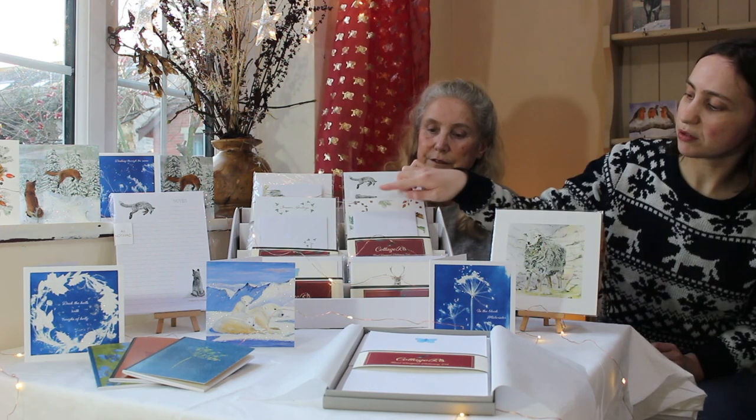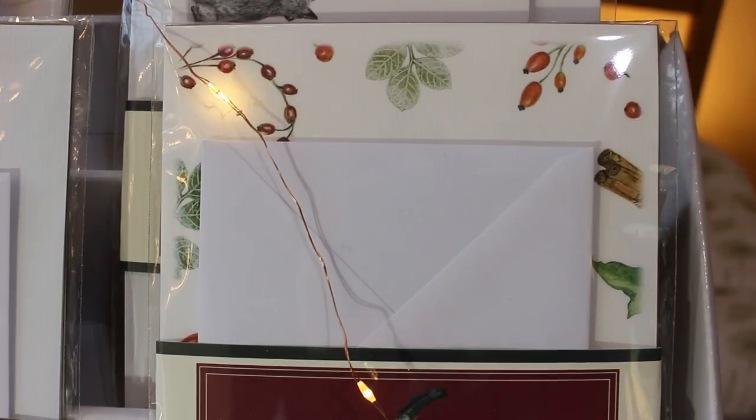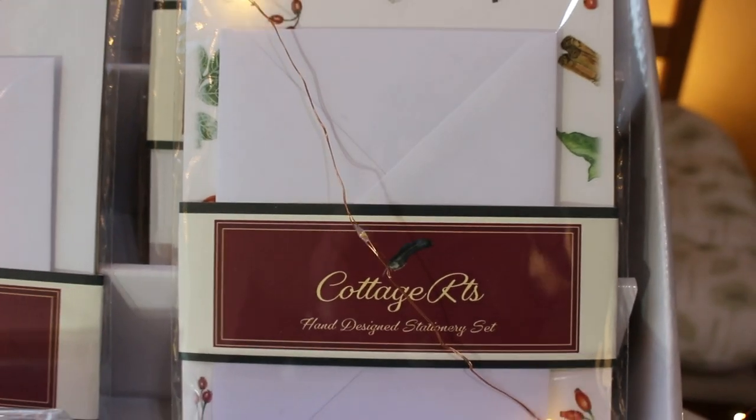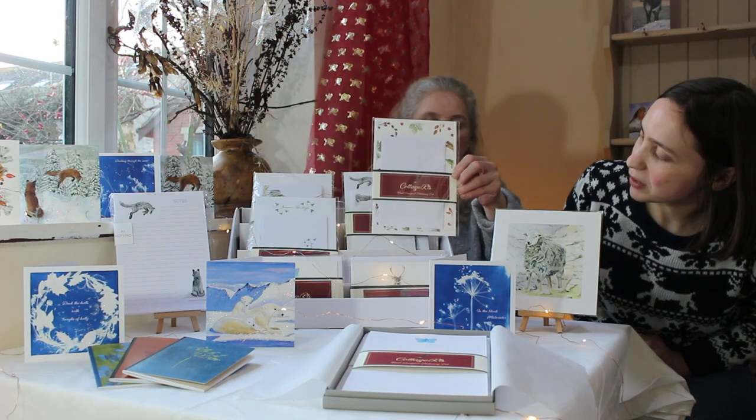These are our Christmas designs for this year for writing paper. It goes down the border around, using our prints and our drawings just to create a little pattern.